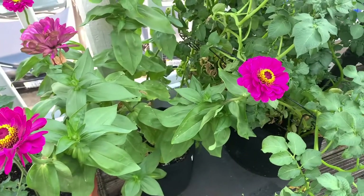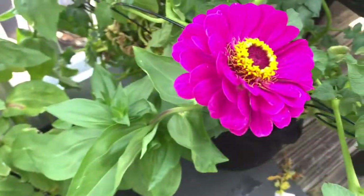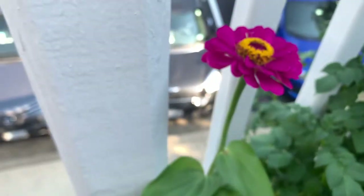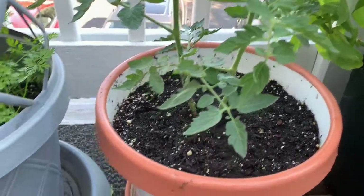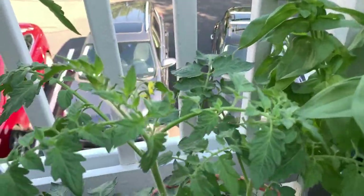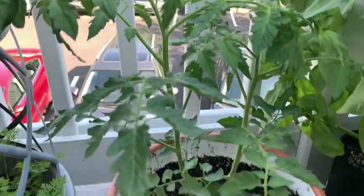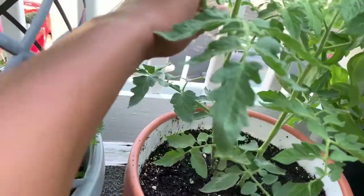Next we have another zinnia — this is the one I took from the raised bed and put in a grow bag. It's doing very well; they're just so pretty. Crammed in next to it are two money maker tomatoes that I just couldn't separate, so I planted them together — my twins. This one is starting to blossom and I'm going through and pulling off the suckers. We'll see how productive they'll be growing together in the same pot, but we'll see.